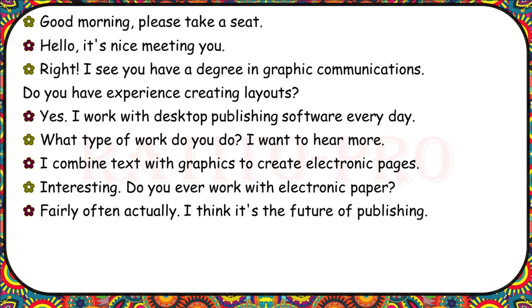Good morning. Please take a seat. I see you have a degree in graphic communications. Do you have experience creating layouts? Yes. I work with desktop publishing software every day. What type of work do you do? I combine text with graphics to create electronic pages. Do you ever work with electronic paper? Fairly often, actually. I think it's the future of publishing.